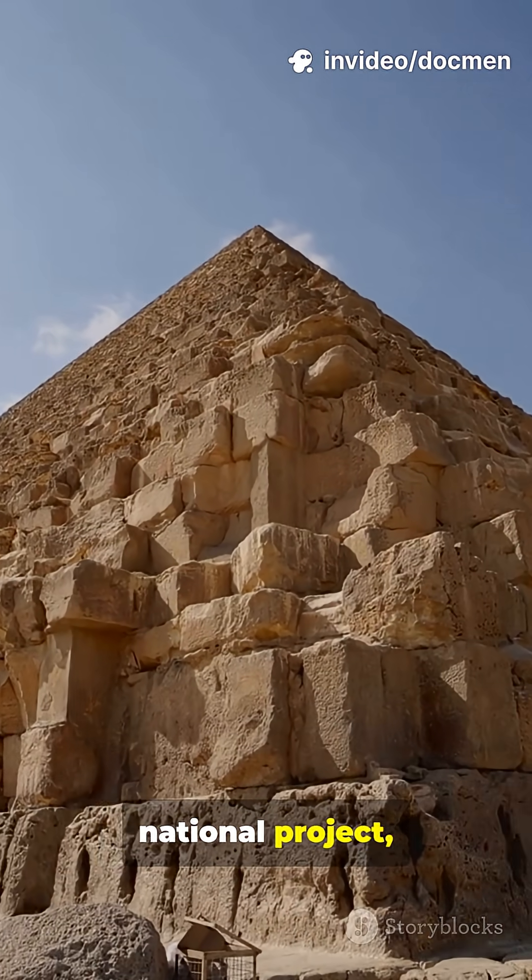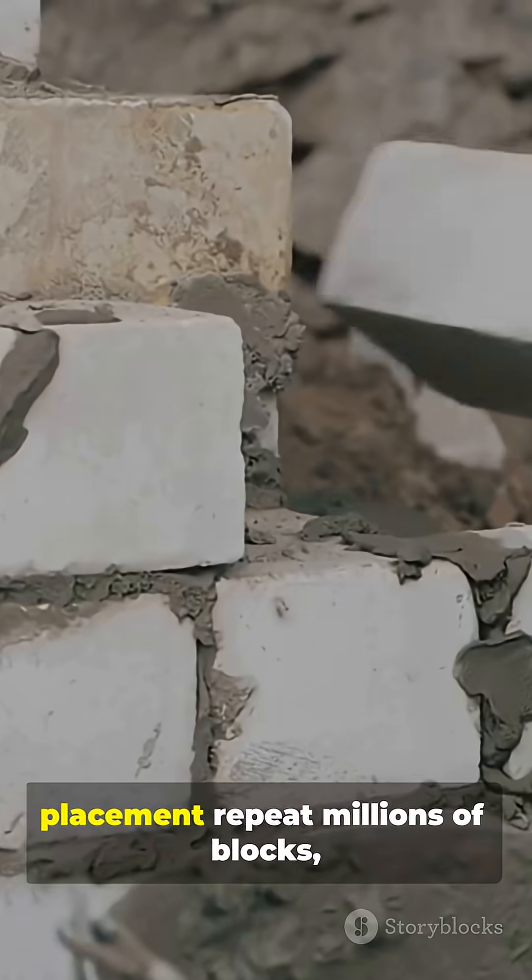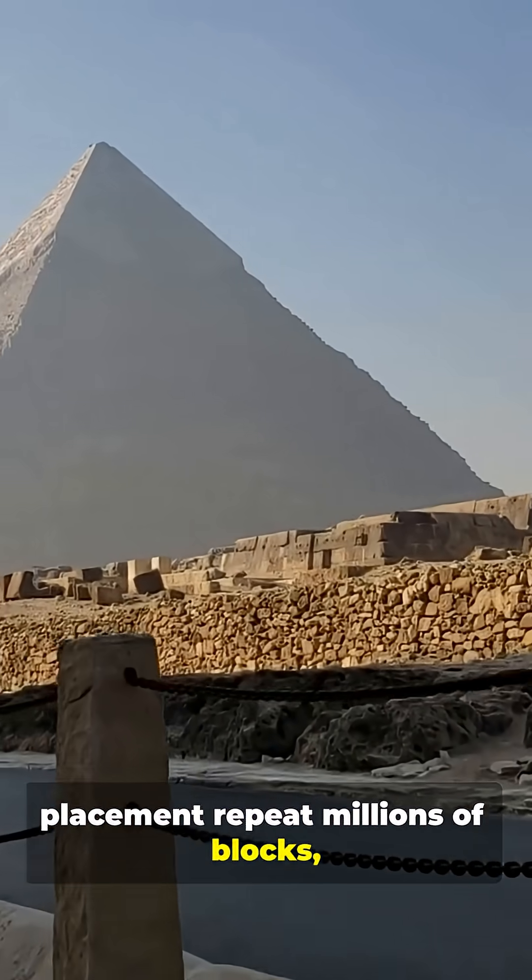This was a national project, not forced horror. The pyramid was an assembly line of human planning — quarry, transport, placement — repeat. Millions of blocks, one vision.